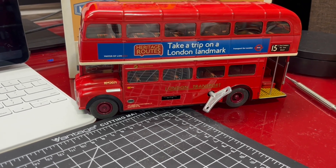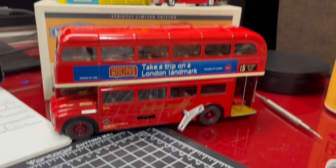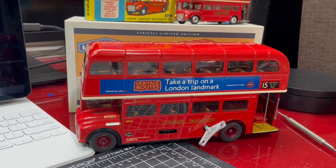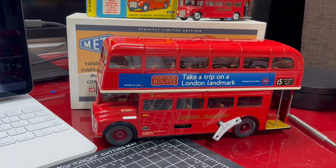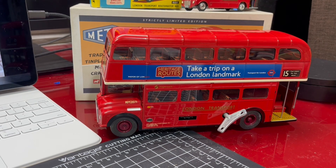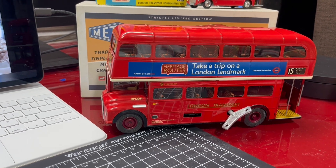Before I go, I do want to ask: if anybody knows whatever happened to the planned further releases from Metoy, I'd love to know. I had a quick look and I haven't been able to find any information about it, or even about the factory where these were manufactured in the Czech Republic. Please do let me know.